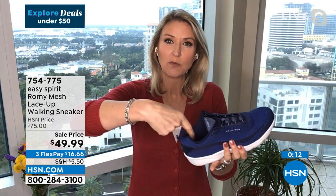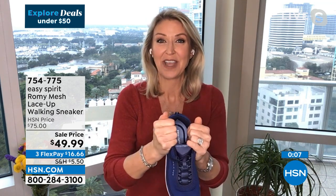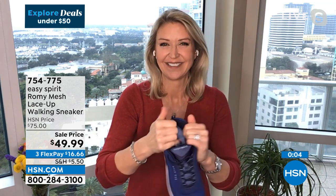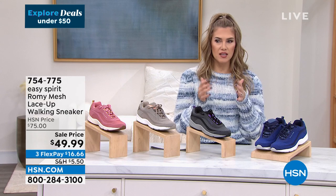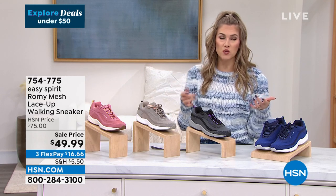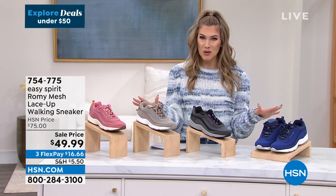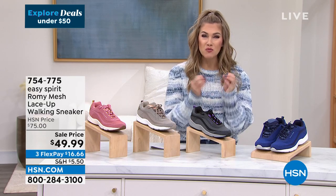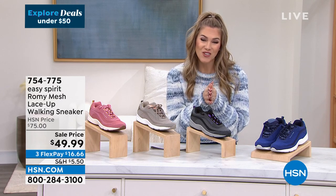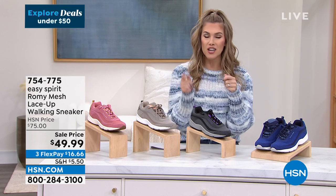When you first slip this on, give your heel just two taps on the ground so the back of your foot really nestles into all that great cushioning and padding. Every step you take is another step toward that daily goal — on the treadmill, walking the dog, getting the mail, or taking a stroll. Let Easy Spirit be underneath your feet. Just choose your colorway and size — half and whole sizes, medium and wide width for the perfect fit. Only $16.66 to get it home.